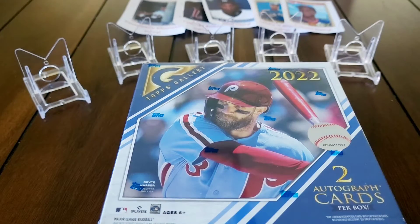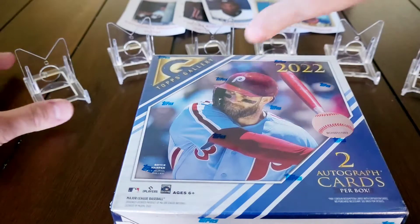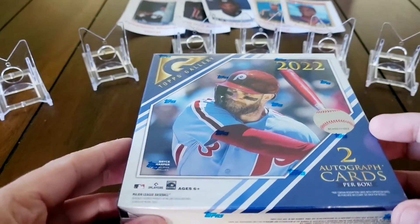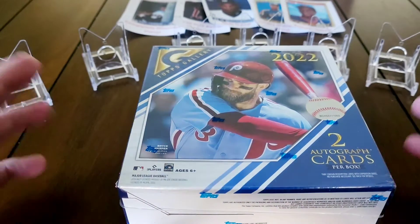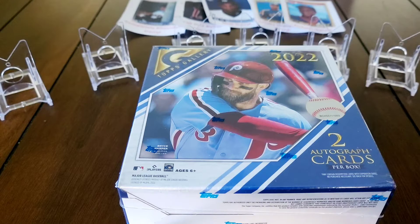Hey, what's going on - this video we're going to crack into a mega box of 2022 Topps Gallery. Since I have started opening these, this potentially could be one of my top favorite releases of 2022. I've had way too much fun opening these - I love the looks of the cards, the inserts are amazing.